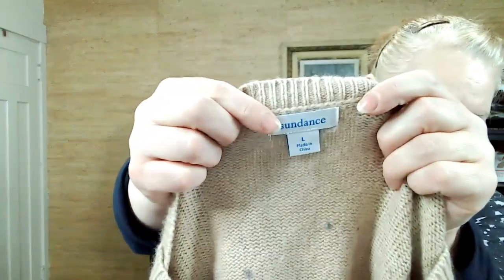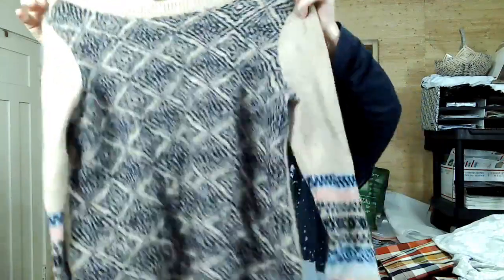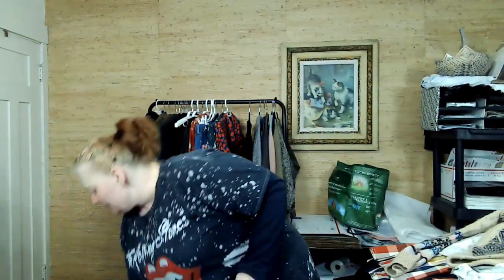This is Sundance again — needs a little bit of cleaning up, but look how cute that is. Love that.